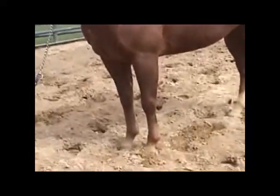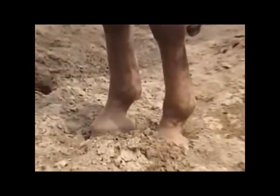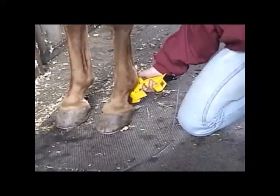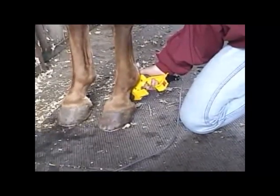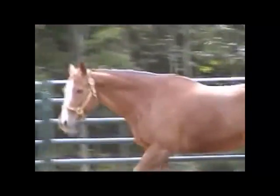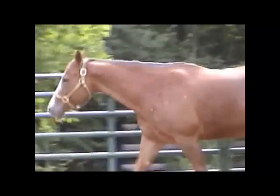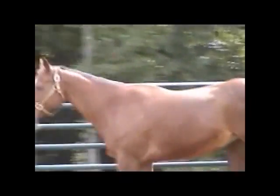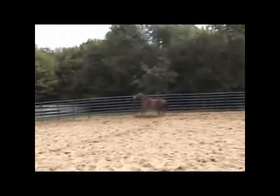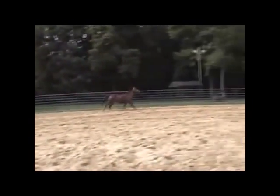Horses like Jet with navicular syndrome receive treatment on their coronary band and digital cushion. Treatment sessions last 10 minutes on each foot. Initial therapies are administered three times weekly until soundness is achieved. Jet is on no other medications. She does have tucum carry shoes on both front feet to provide heel support. She currently is on a maintenance protocol of twice monthly laser treatments in hopes of maintaining the level of comfort that we see here.